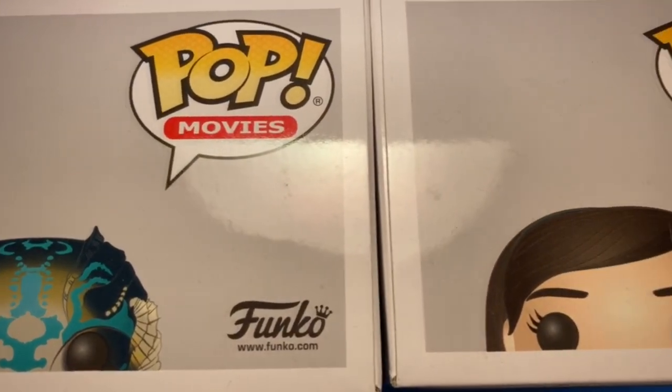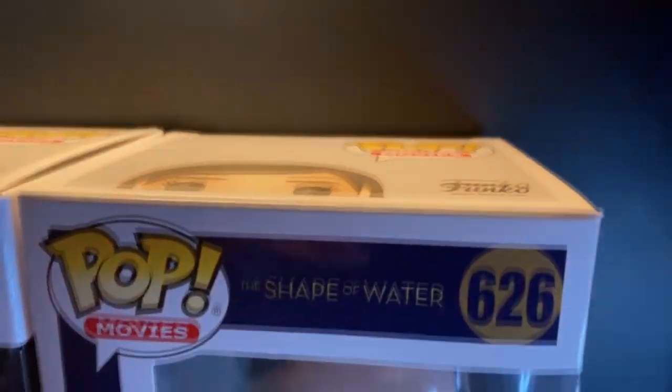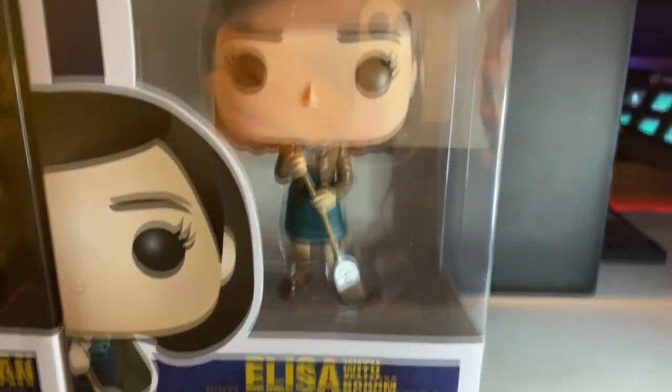Moving on to more gifted pops, we're looking at the Shape of Water — the Amphibian Man and Elisa. These were given to me by my best friend Destiny. I don't remember if it was for Christmas or for my birthday — I used to have the date written on it but it has since come off. These are staying in their boxes. I love them, they're awesome.